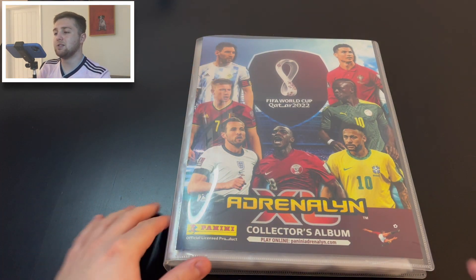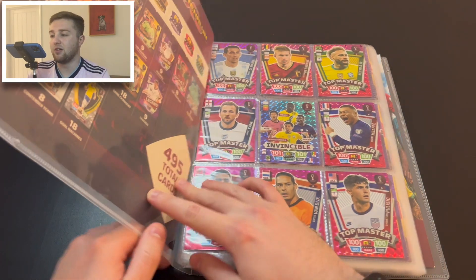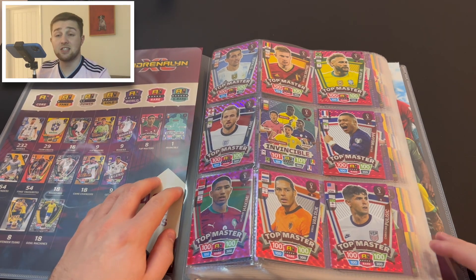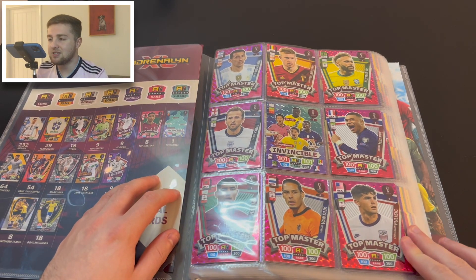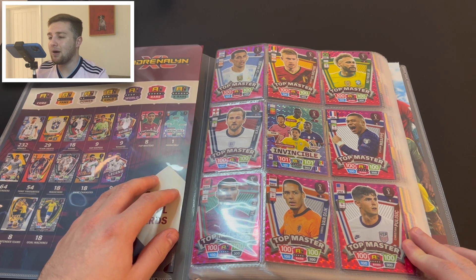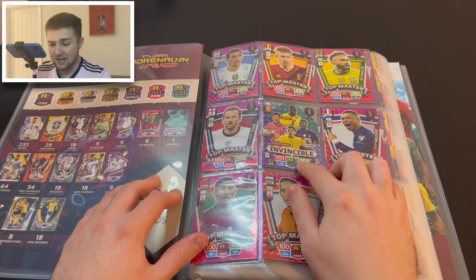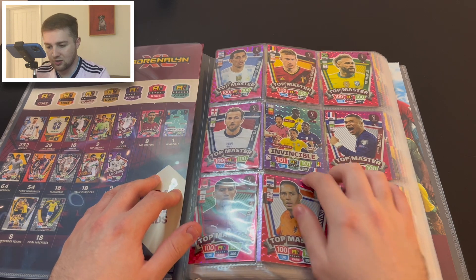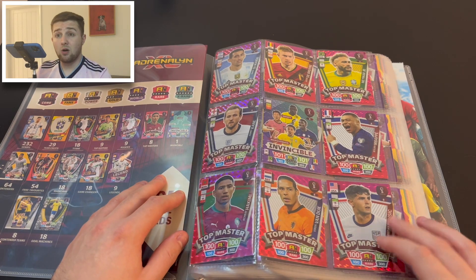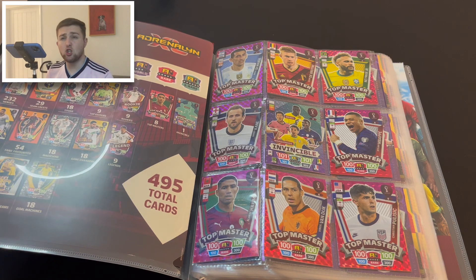Some fantastic players on the binder cover. Like most Adrenalyn collections, you start off with the rarest cards first. In this case, for an international collection, it's the Top Masters. The Top Masters feature De María, De Bruyne, Neymar, Kane, Mbappé, Hakimi, Van Dijk, and Christian Pulisic. We also have the Invincible card featuring Pogba, Marquinhos, Son, and Mendy — really nice.